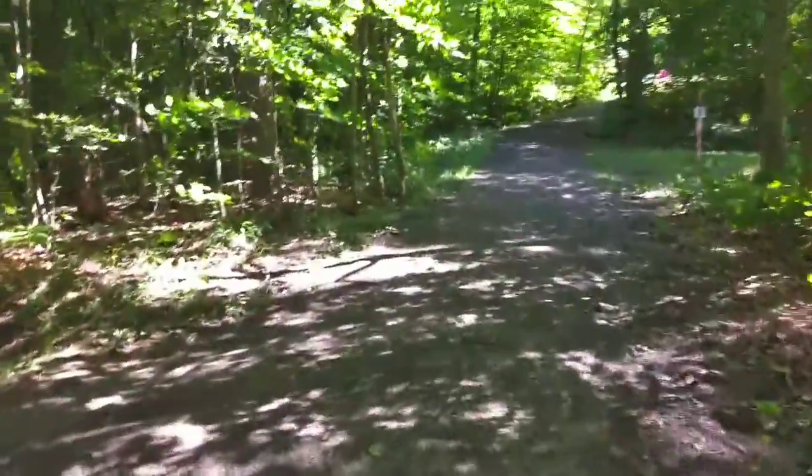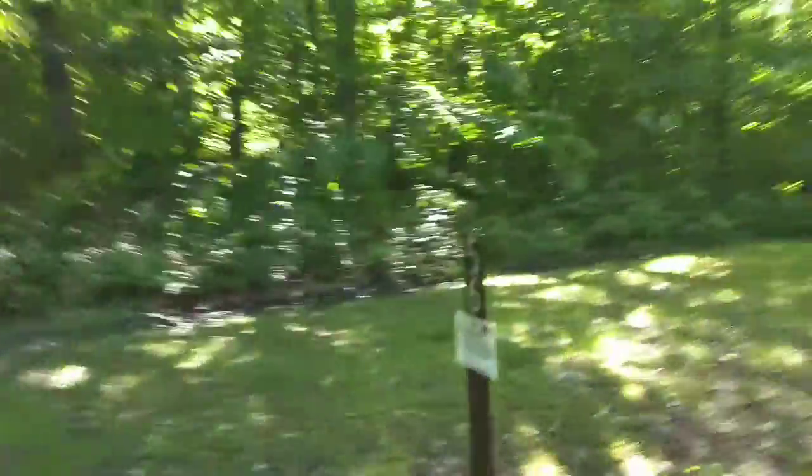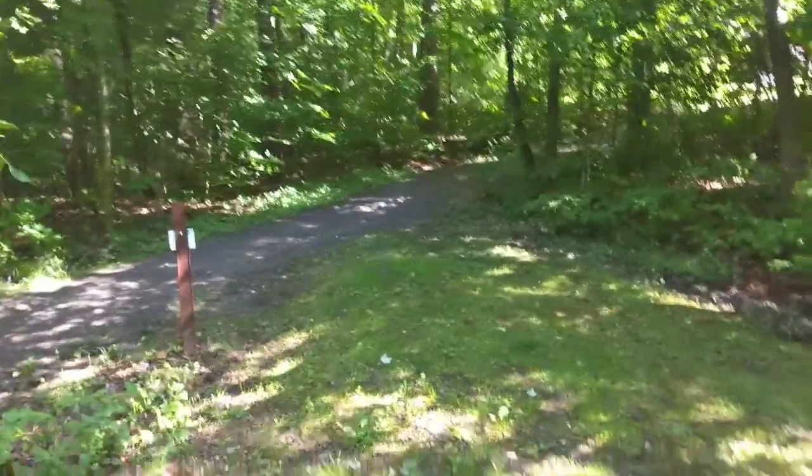Back up the loop path to the final campsite, which is 56. It's private but not the most beautiful site. If you had solo tents you could line them all out along this flat area.